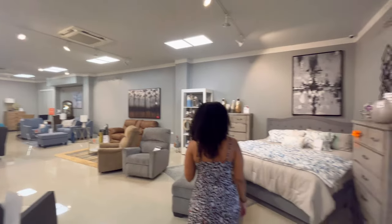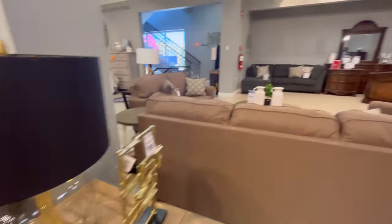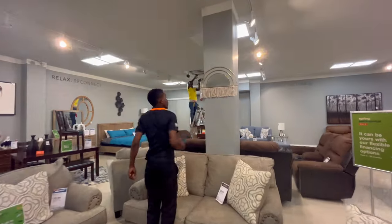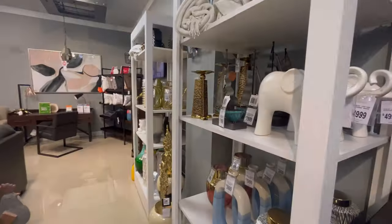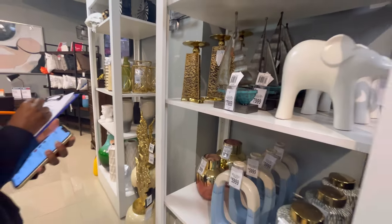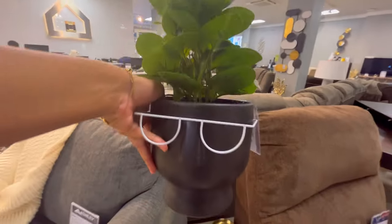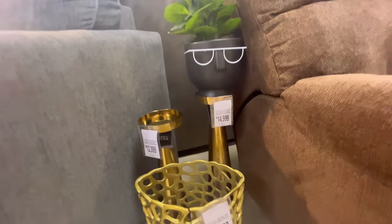That is a wrap on part one — phase one of my job as an interior stylist, which definitely involves careful planning, attention to detail, and having a creative eye to bring together the perfect pieces to create a cohesive and appealing space. By selecting furniture and decor and arranging them in a way that showcases the potential of the unit, it can help boost sales and attract potential buyers. Let me know your thoughts on this video in the comments section, and as always, thanks for watching — don't forget to subscribe.